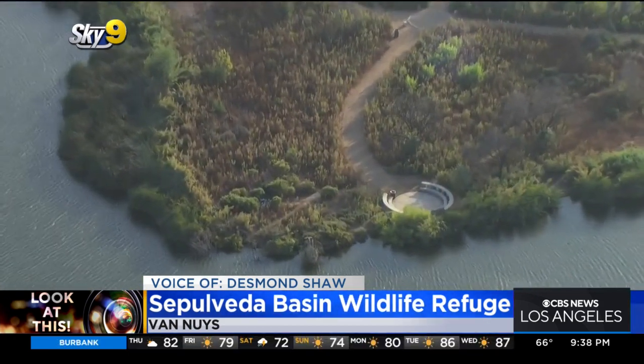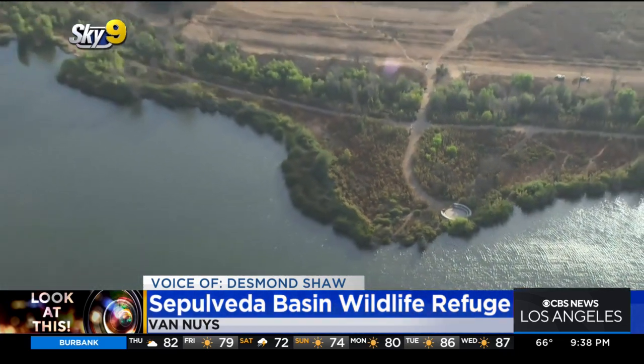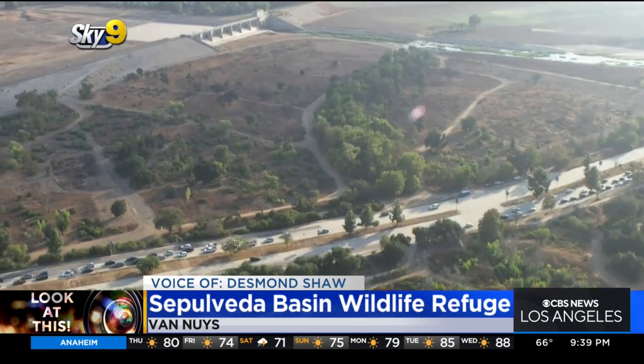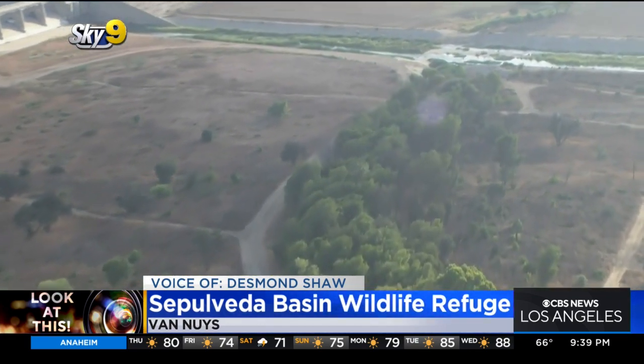Some forward-thinking activists wanted to be sure that some land would survive for wildlife and to also show future generations what the San Fernando Valley may have looked like before humans ever occupied the area. This area right here, south of Burbank Boulevard, is what came first — between the Sepulveda Dam and the Los Angeles River.